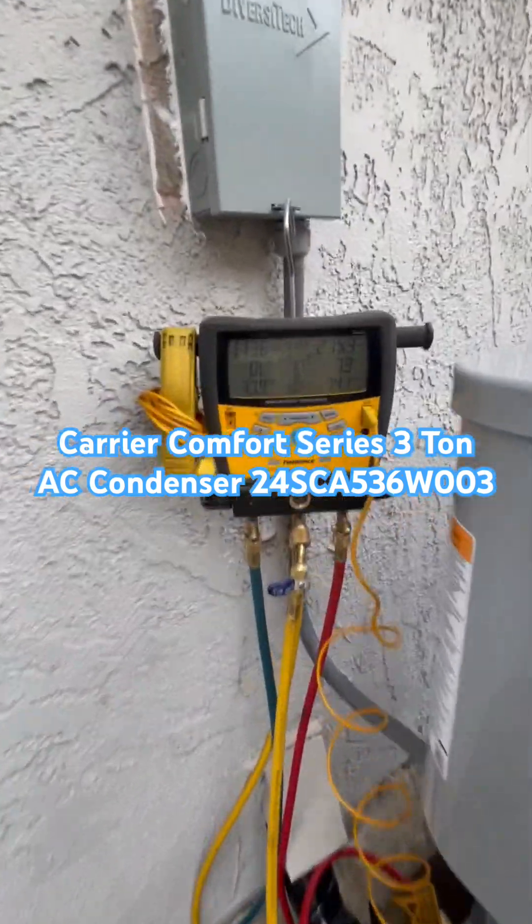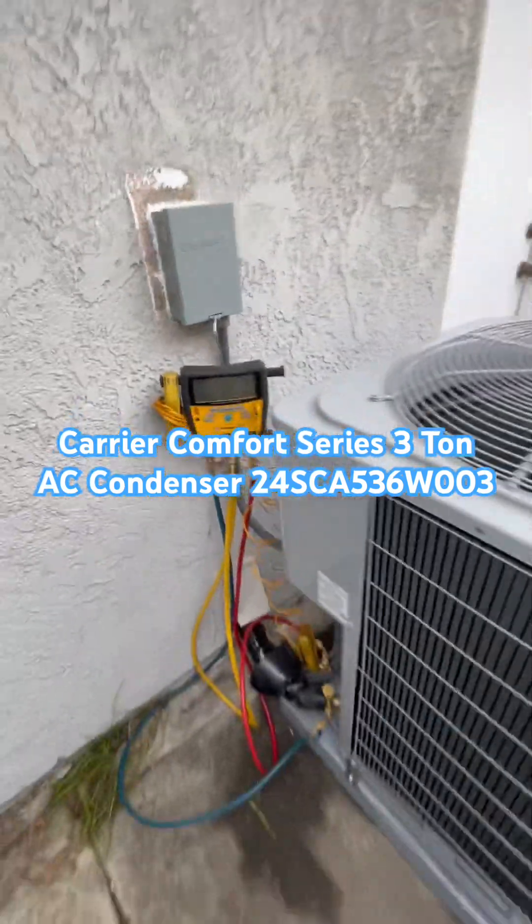Right now we are doing a charge on this unit and everything looks great. Let me know what you think.